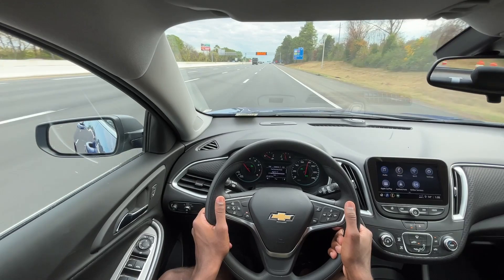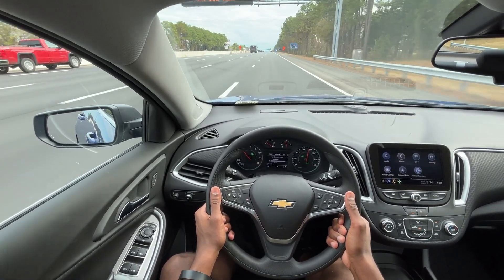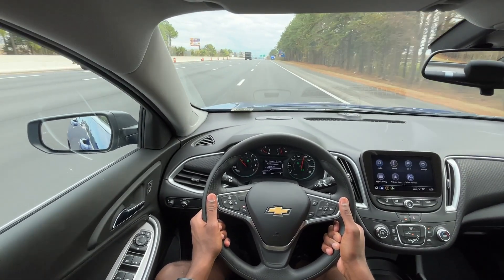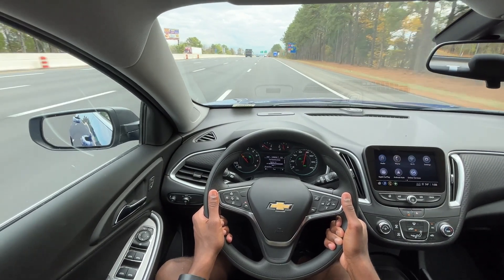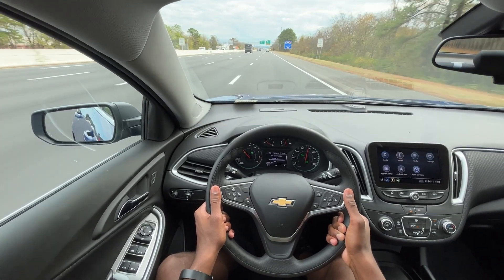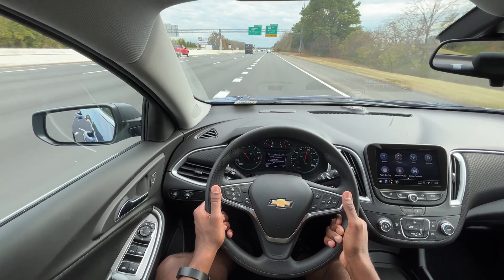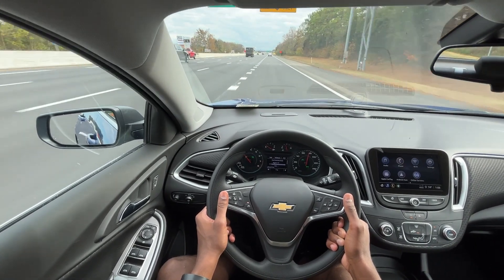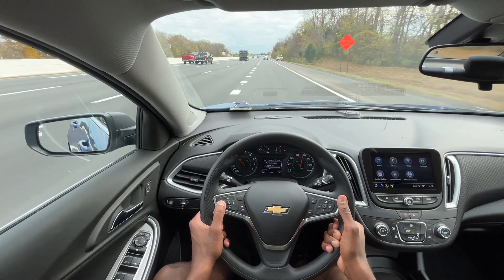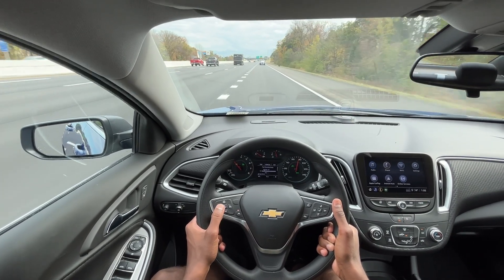With the CVT we also get improved fuel mileage. Cruising at 75 mph here, even on a slight incline, I'm getting high 30s to low 40s in terms of fuel economy. Surprisingly it never went under 39 mpg — really, really impressive. And the acceleration is decent, actually better than decent — it's pretty good for such a small engine.